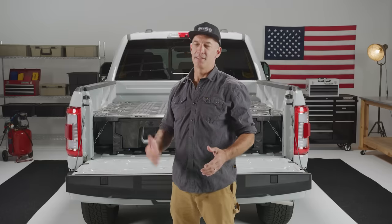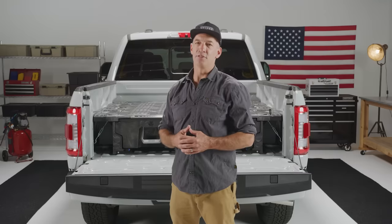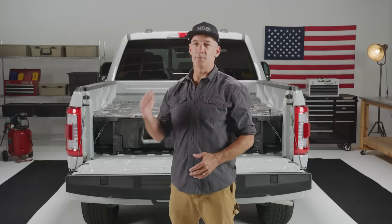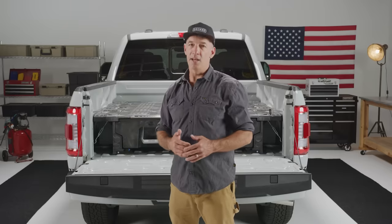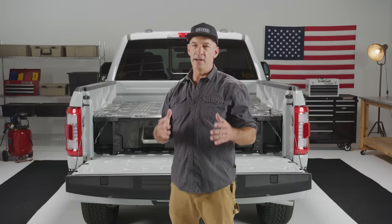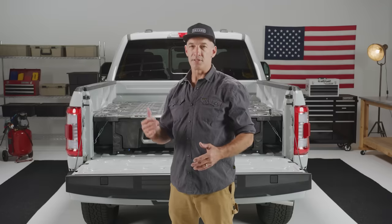That's it — that's what's new and exciting about the new drawer system from DECKED. Thanks for tuning in. This is a really big improvement in product quality and usability. We listened to you, took it seriously, and spent the last year coming out with this to make it an even better product. If you have any questions, hit us up in the comments, slide into our DMs, send us an email, call us, or send a love letter — whatever you want. We're here to help and look forward to making you a customer.